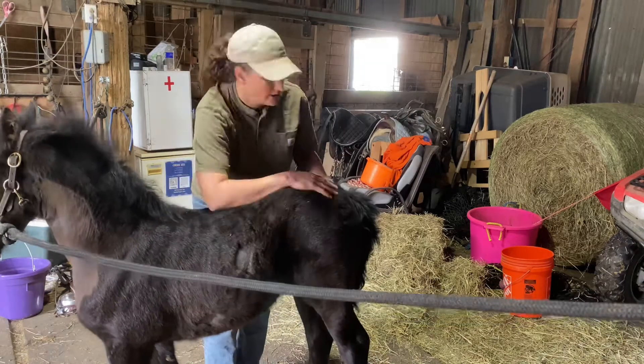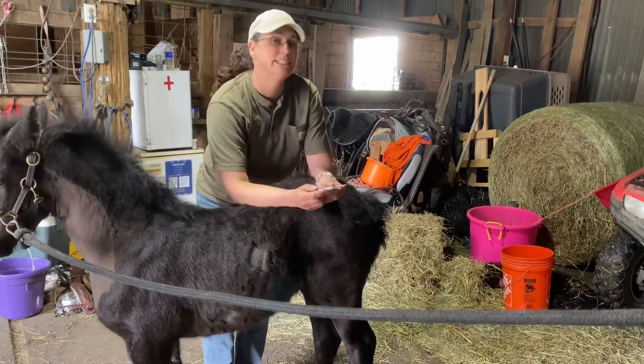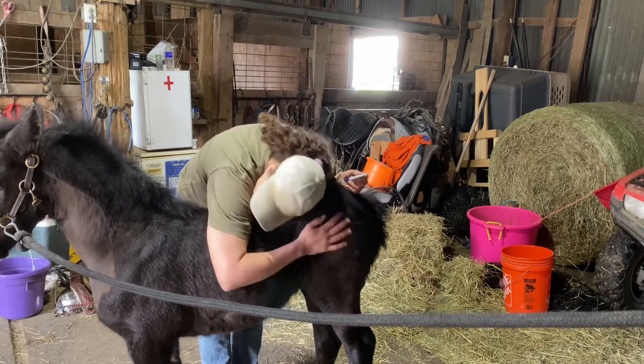So we're going to take her temp before we get her all riled up. You always have your thermometer in a healthy container of Vaseline — it helps the process go better. She is 100.8. You're such a good pony.